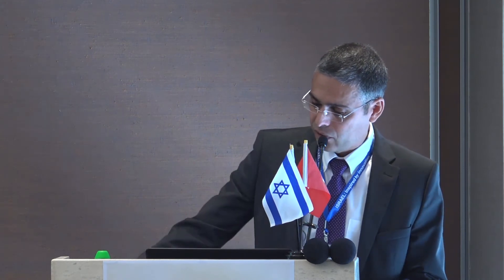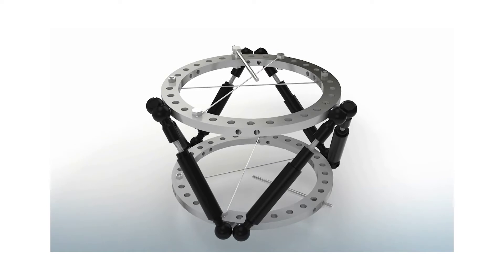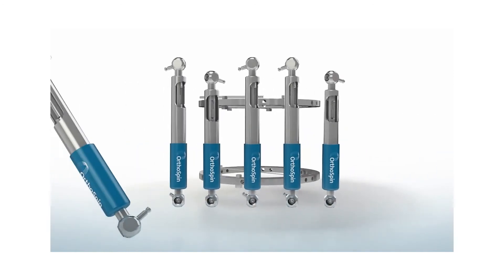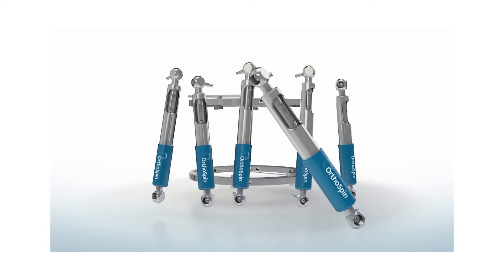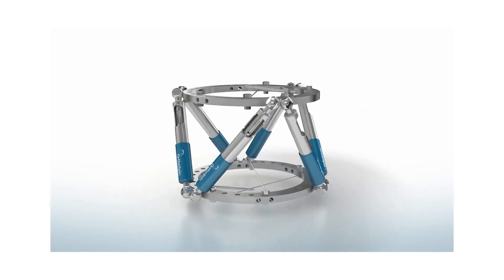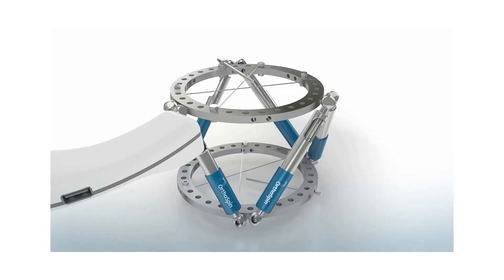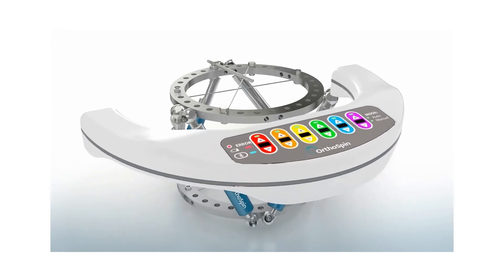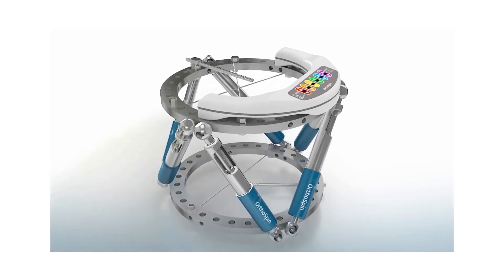This short animation will show you how it works. This is the traditional struts. Here you can see our robotic struts that adjust to the same frame — we don't need to change anything, no spatial adjustment process. Here you can see our smart control box that manages the system, manages the robotic struts, and also sends real-time feedback.